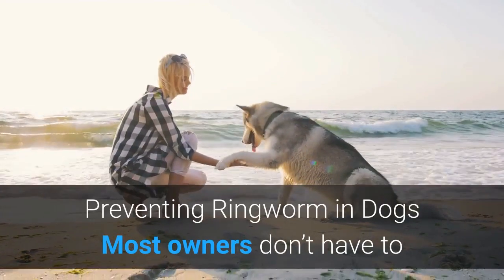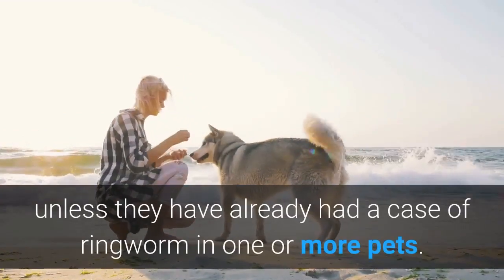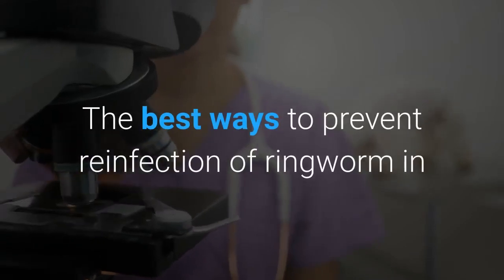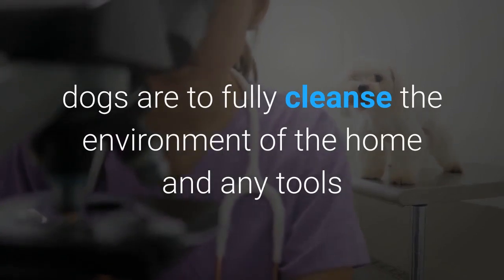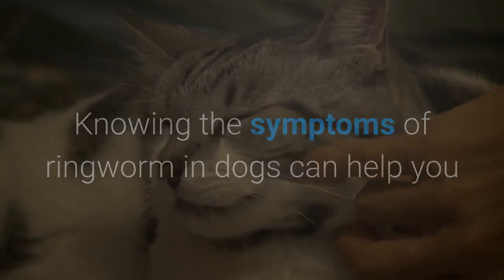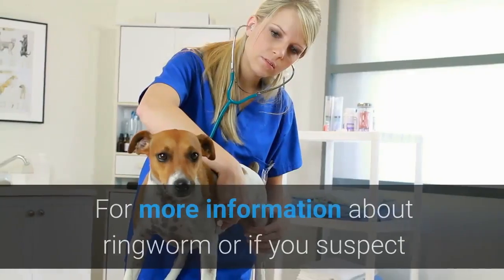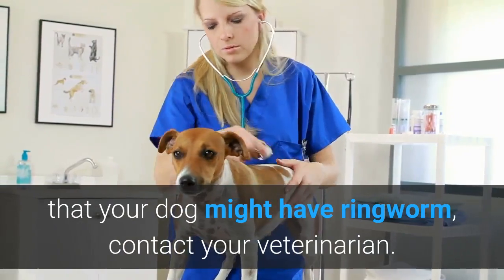Most owners don't have to worry about ringworm prevention on a regular basis unless they have already had a case of ringworm in one or more pets. The best ways to prevent reinfection are to fully cleanse the environment of the home and any tools and bedding that the animals regularly come into contact with, and to follow the instructions of your veterinarian. Knowing the symptoms of ringworm in dogs can help you prevent the spread from dogs to people or other pets. For more information, or if you suspect your dog might have ringworm, contact your veterinarian.